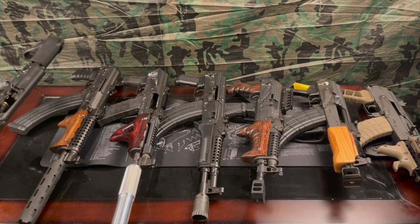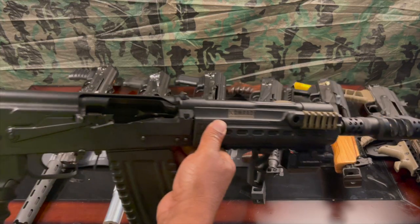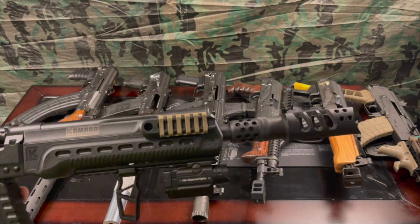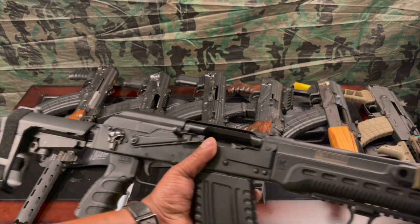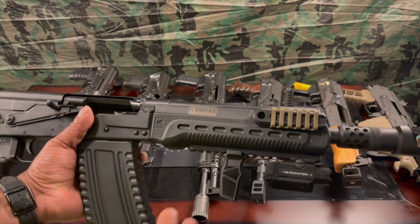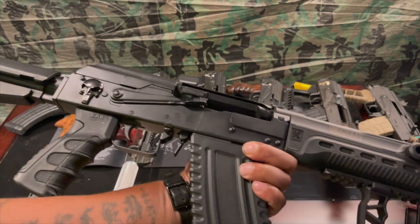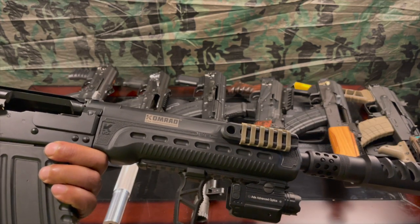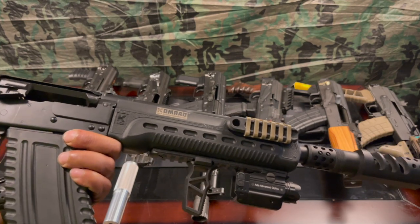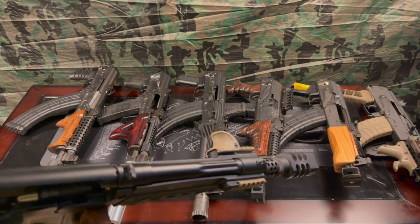Right here we have the Comrade 12. This is considered a firearm — it is not considered a shotgun, not a short-barrel shotgun, not a pistol. It is just considered a firearm. I absolutely love this weapon — this is a beast. One thing you have to know: you have to use very high velocity ammunition to make it cycle properly, and if you are not up to it, your shoulder will let you know very quickly.